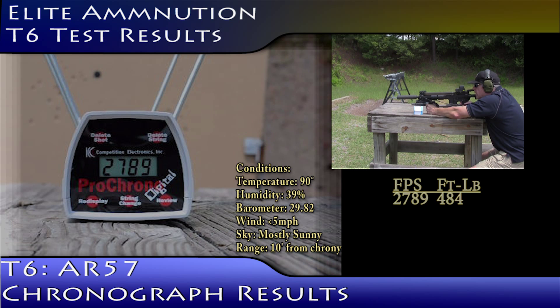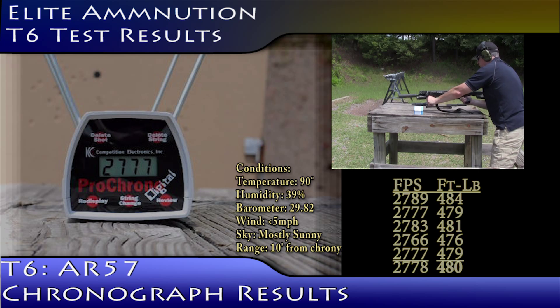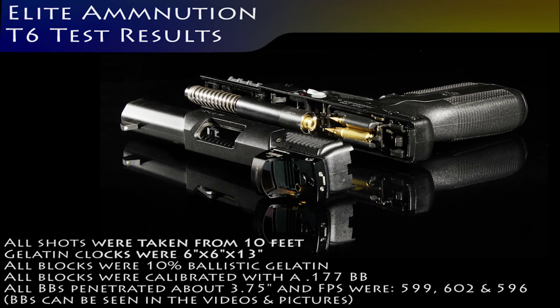Velocity readings: 27-89, 27-77, 27-83, 27-66, and 27-77. Final reading: 28-89.